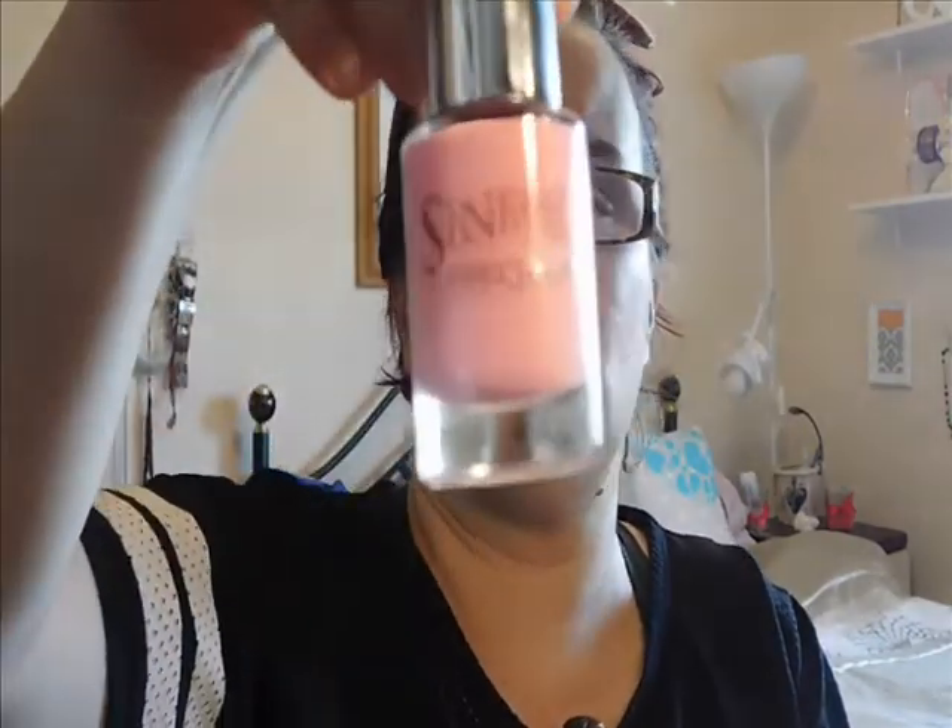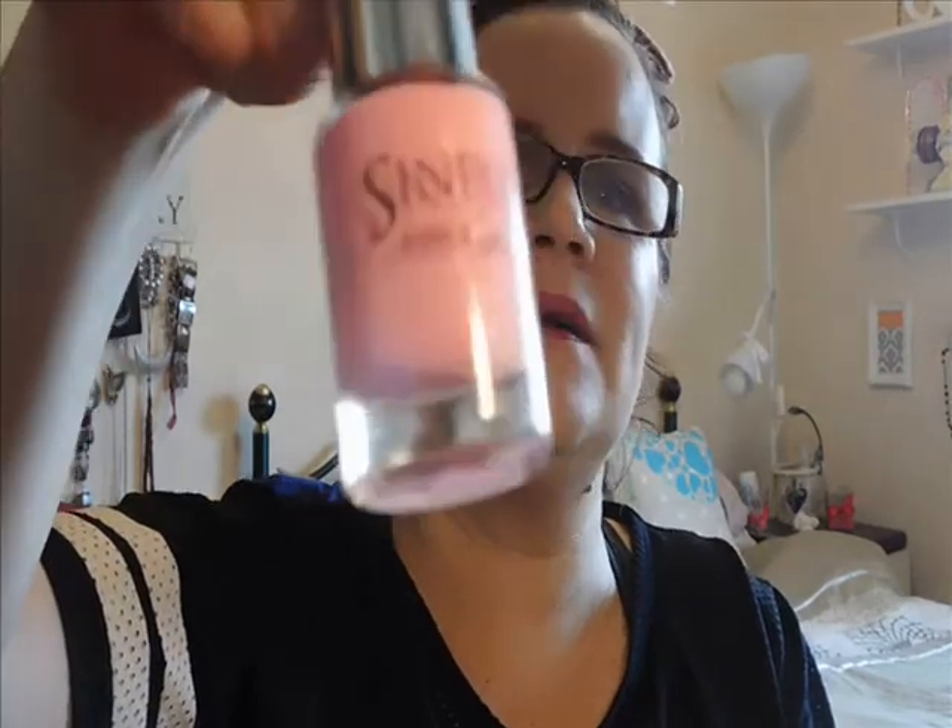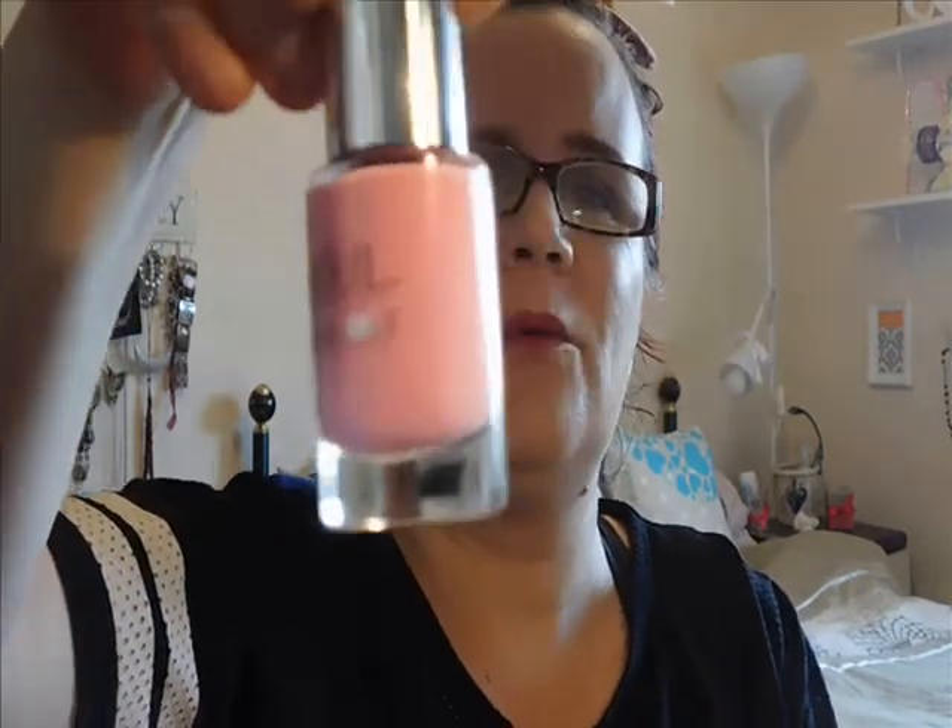A cerise colour - and I love cerise - and a very... well, it's called Babydoll, a baby pink colour, which is nice.